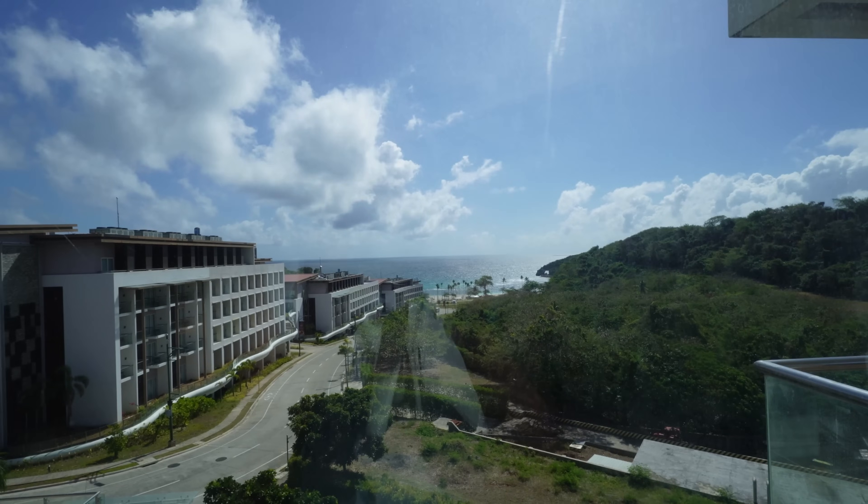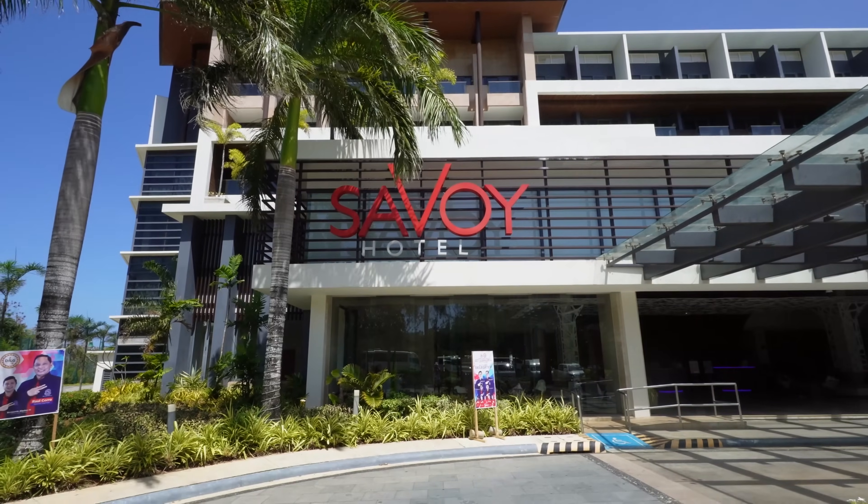One funny tidbit at check-in — they made you sign something saying you will not bring anything pungent into your room, like durian or dilis (smelly fish). I actually thought that was hilarious. I was happy to sign that because durian is nasty.